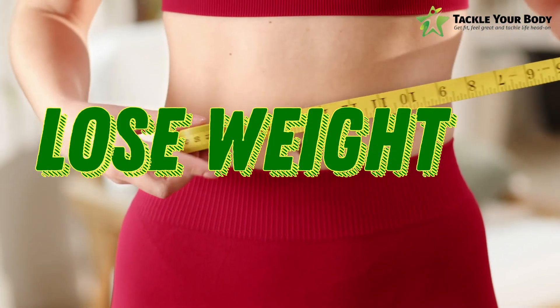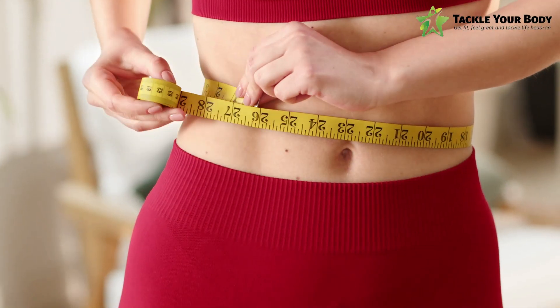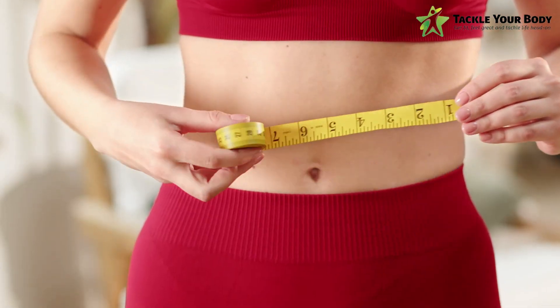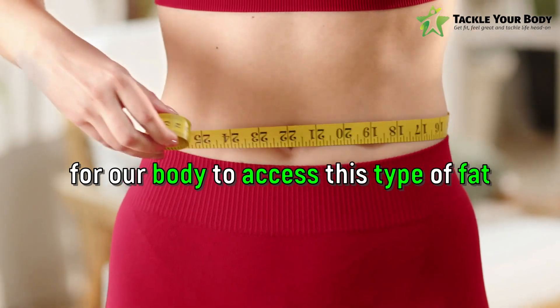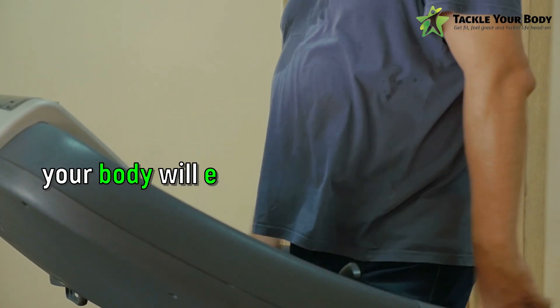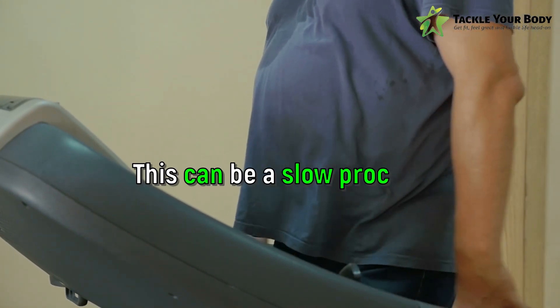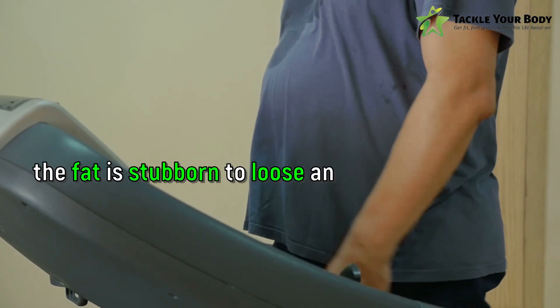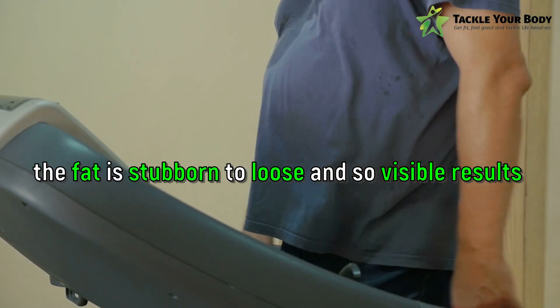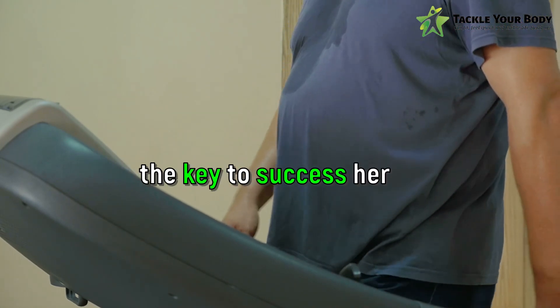When you start to lose weight, your body will typically burn the subcutaneous fat first, because it is way easier for our body to access this type of fat for energy generation. But as you continue to lose weight, your body will eventually begin to burn the visceral fat. This can be a slow process as the fat is stubborn to lose and so visible results take longer to observe. That is why patience is the key to success here.